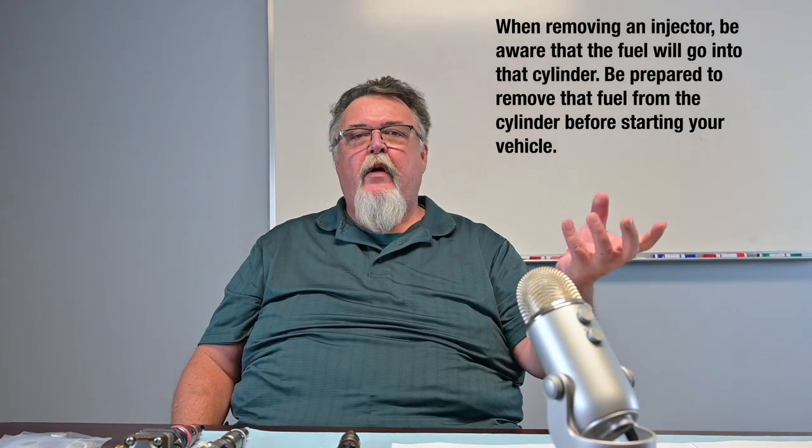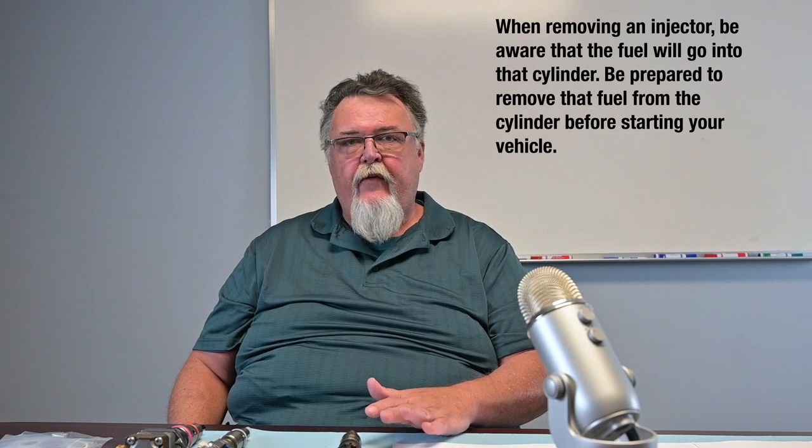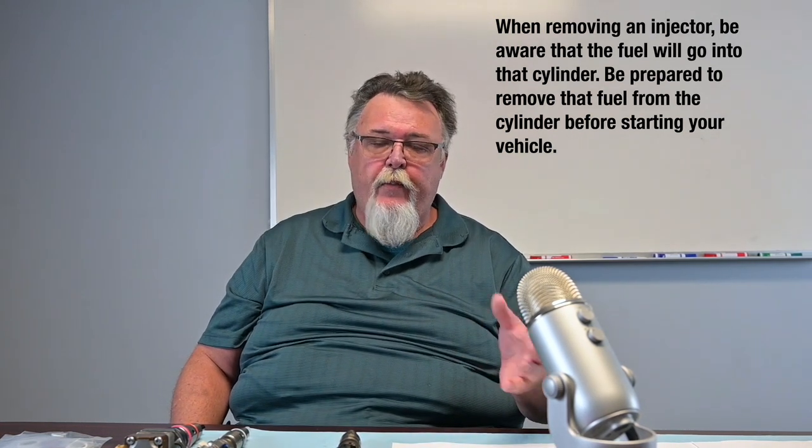For a step-by-step removal and installation guide, you can click on the link in the description below — that'll be posted on our website. But I want to mention a couple things that are pretty important when you're doing this, especially if you're doing it for the first time. First off, when you remove an injector and that system opens up, gravity will cause the fuel to go into that cylinder. That's important for two reasons: if you didn't get that fluid out and you tried to start the vehicle, you could hydro lock your engine, and it would cause damage to your push rods and valve drain. So you want to have a means of vacating that fuel out of the cylinder — it can be something as simple as a squeeze bottle with a piece of hose. Make sure you get that fuel out.